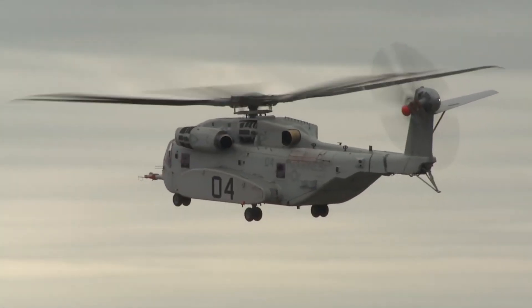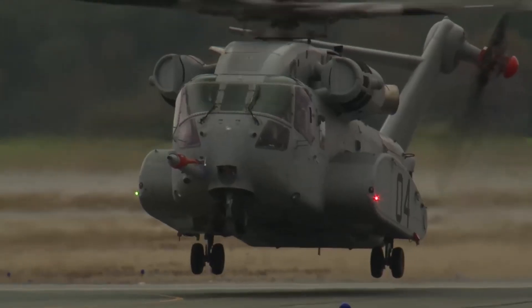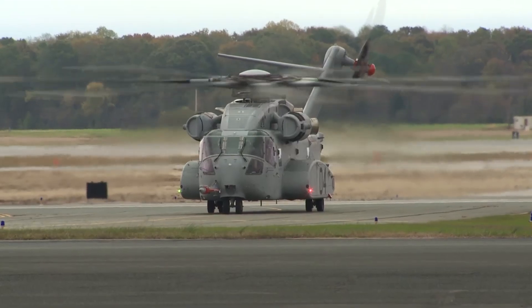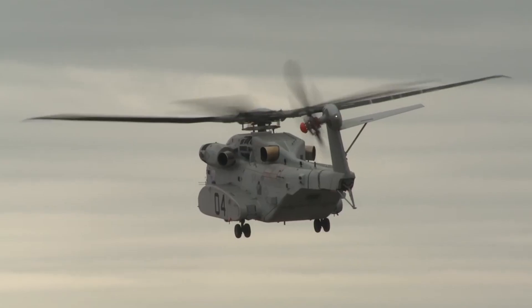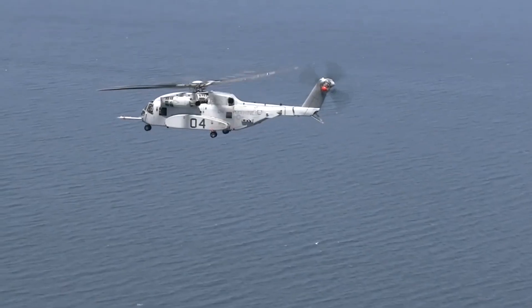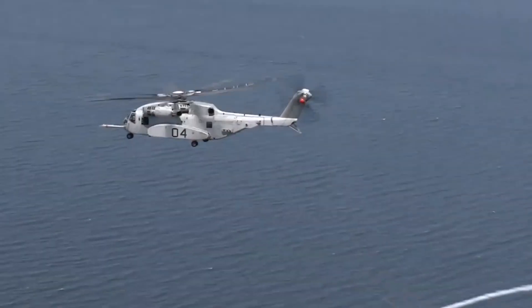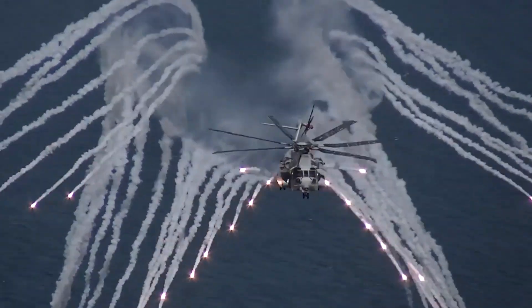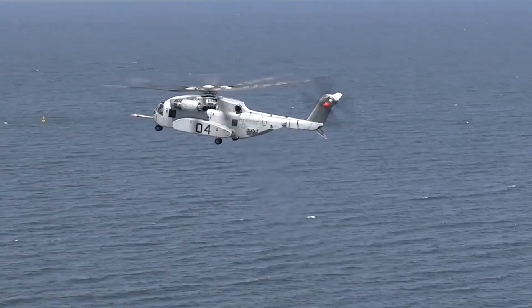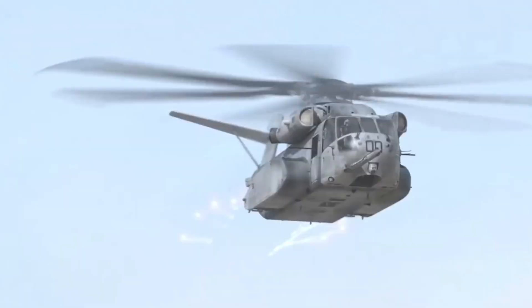Israel, Germany, and Japan have shown interest in the aircraft. The specifications are as follows: capacity is 55 people, top speed is 214 mph, maximum range is 537.5 miles, maximum altitude is 3 miles, and 3 engines with a combined output of 22,500 horsepower. The new vehicle has become more fuel efficient, easier to repair, and more technologically advanced. Its production is planned to continue until the end of the 2020s.